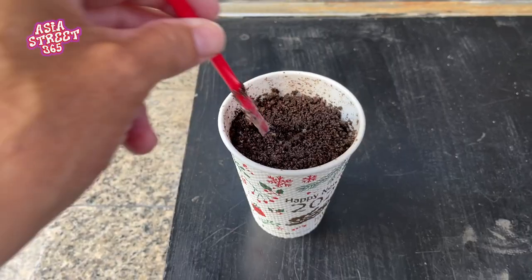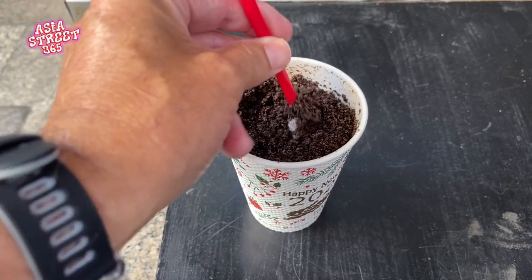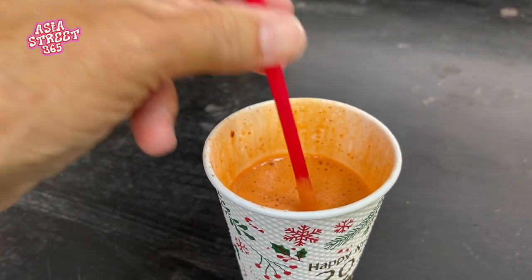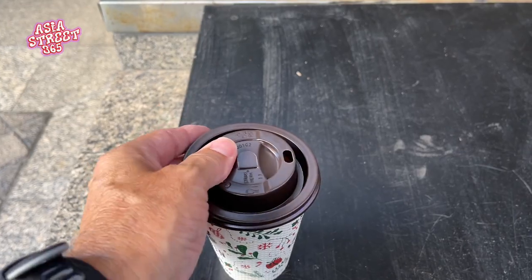Would you try one of these machines if you were near one? I reckon you should. For me, the winner was the Oreo — super thick, crunchy, and icy cold. I absolutely loved it. The protein shake isn't really my thing, but the first coffee was absolutely beautiful. Check out these machines if you see them on the street — over 40 flavours to choose from and it takes around a minute and a half. Good luck on your adventures drinking on the street!